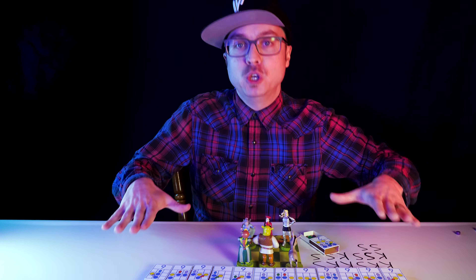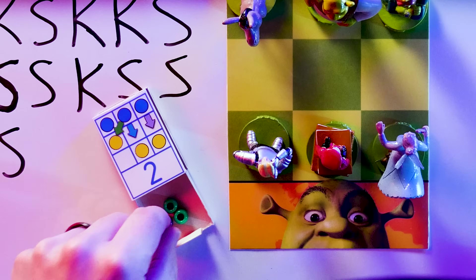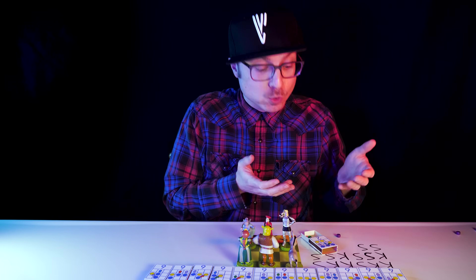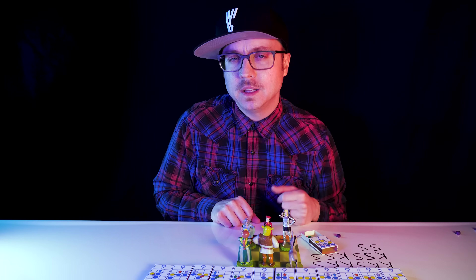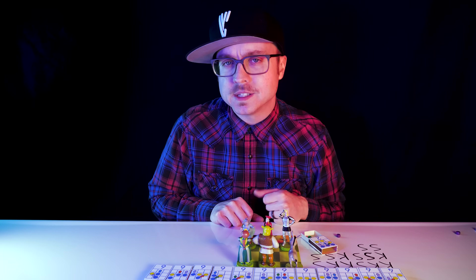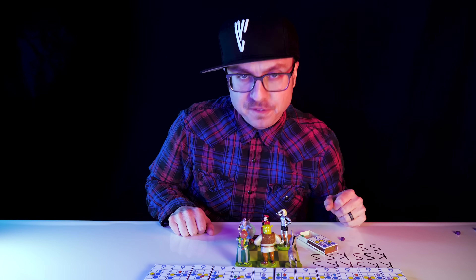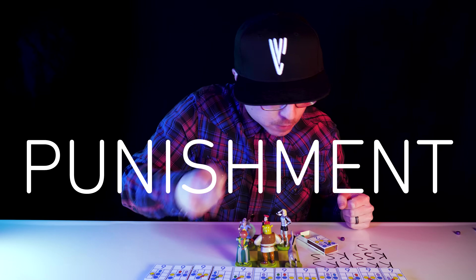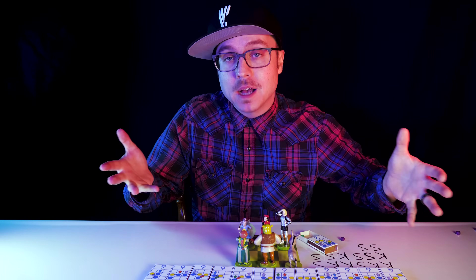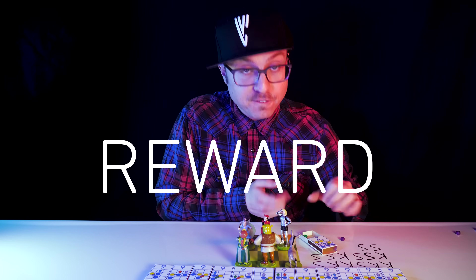But what happens if instead of punishing my computer, I reward it? Instead of just putting the good play bead back in the box when the computer wins, I could add another bead of the same color that made the winning move. That would reduce the probability of a losing bead appearing by increasing the probability of a matchbox generating a winning bead. The computer would still eventually reach perfect play because I'll still remove the losing beads, but it'll take longer because it's winning more often.